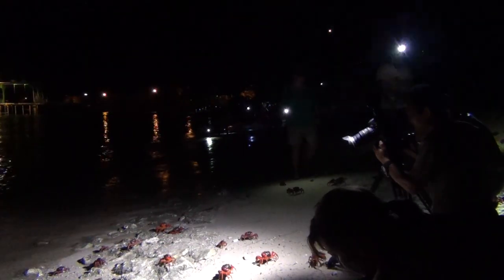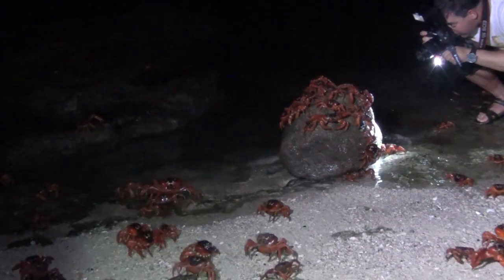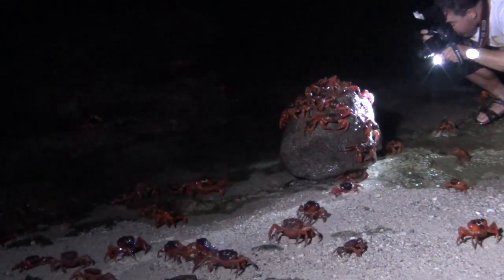And as such, the annual migration attracts visitors from all over the world. Of course, many of the locals also get up at 3 o'clock in the morning just to witness this extraordinary event.